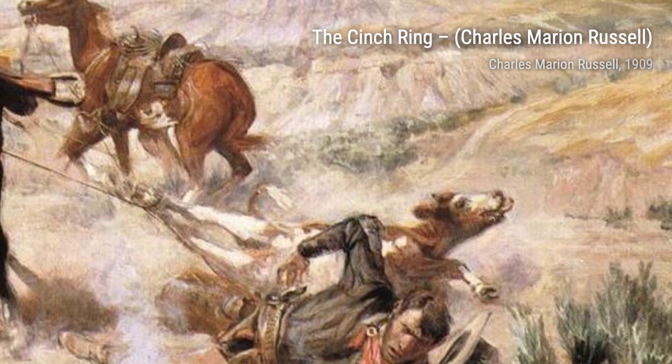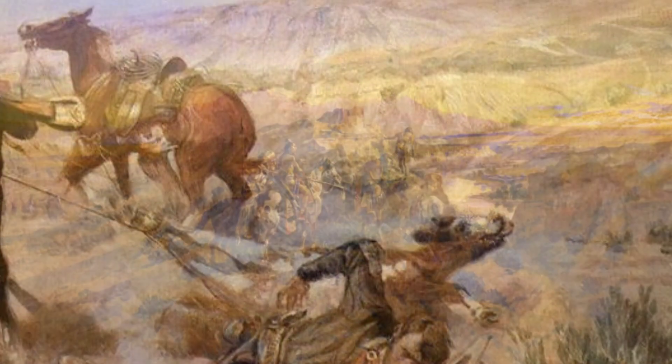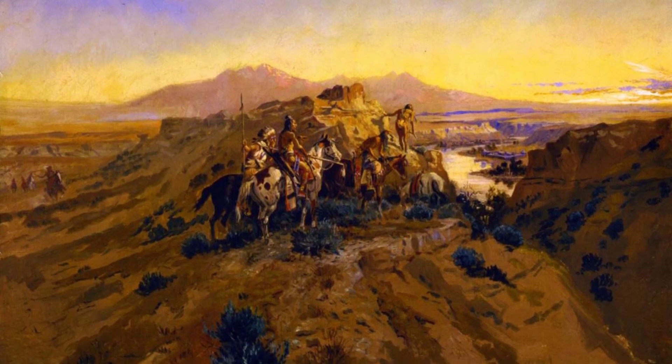Let's start our journey through Russell's masterpieces with Stagecoach Attack. This painting depicts a thrilling scene of a stagecoach being attacked by bandits, showcasing Russell's attention to detail and his ability to capture action and suspense.